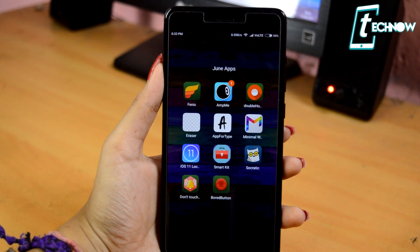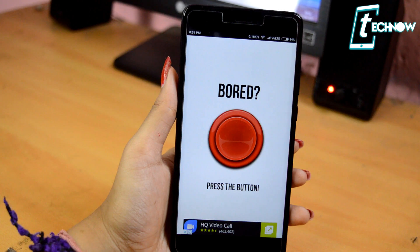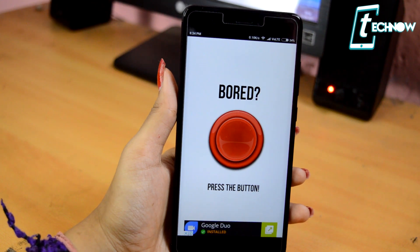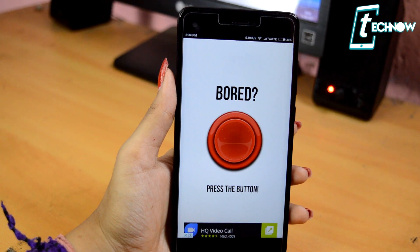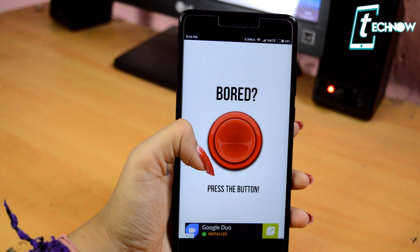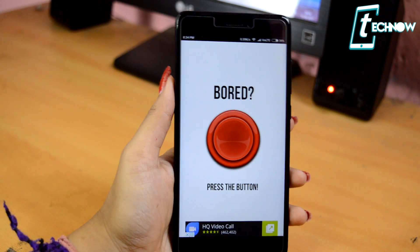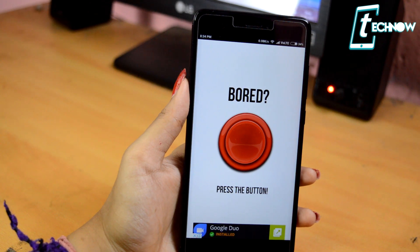Last but not the least, we have a bonus app — Bored Button. This app is real fun. Lots of times we get bored while at the office or at home, and this application is so much fun that it won't let you get bored. As you can see from the UI, it says you're bored and tells you to press the button. You just need to tap on the red button and it will take you to amazing sites which won't let you get bored.